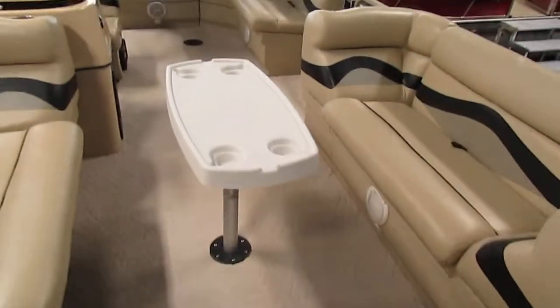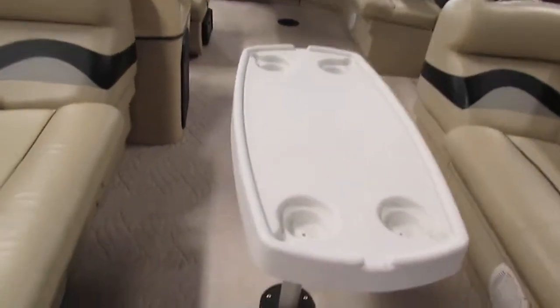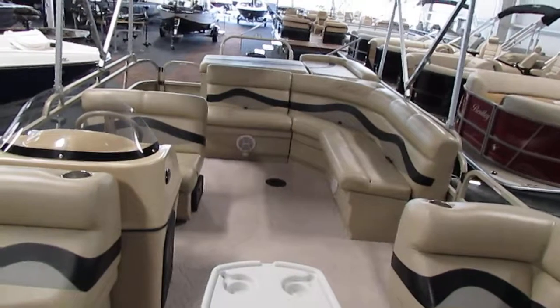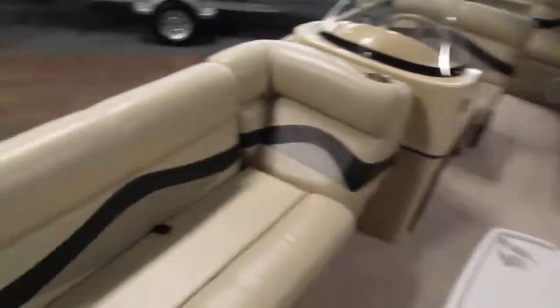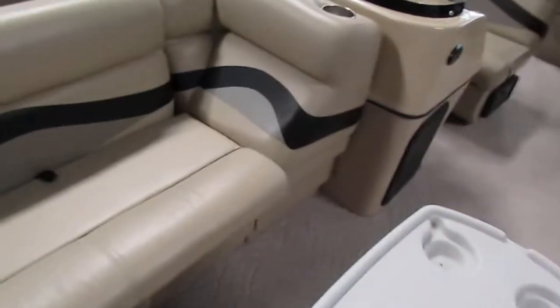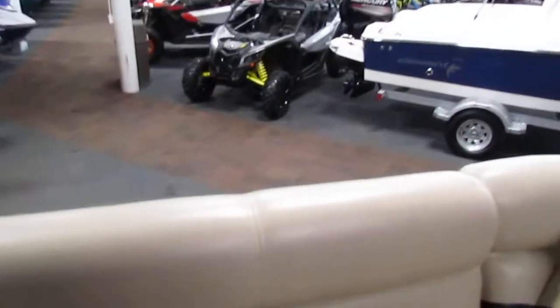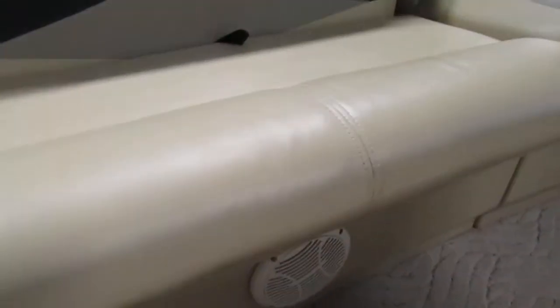It has a removable table with beverage holders that can go in the front and in the rear. It has port and starboard layback couches, both with beverage holders and under-seat storage, as well as speakers in the front.